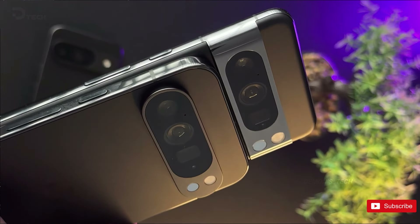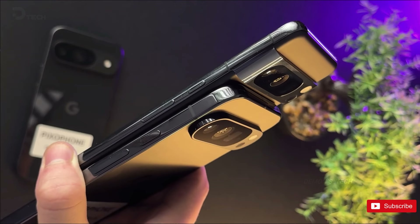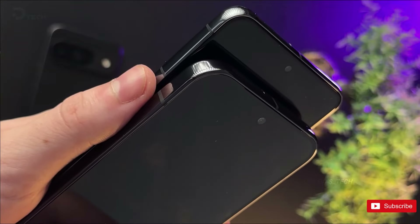Google stands out from its competitors by consistently refining its flagship designs in noticeable ways that appeal to everyday consumers. While last year's Pixel 8 Pro featured subtle design changes, the new Pixel 9 Pro XL takes a more radical approach across various design elements.